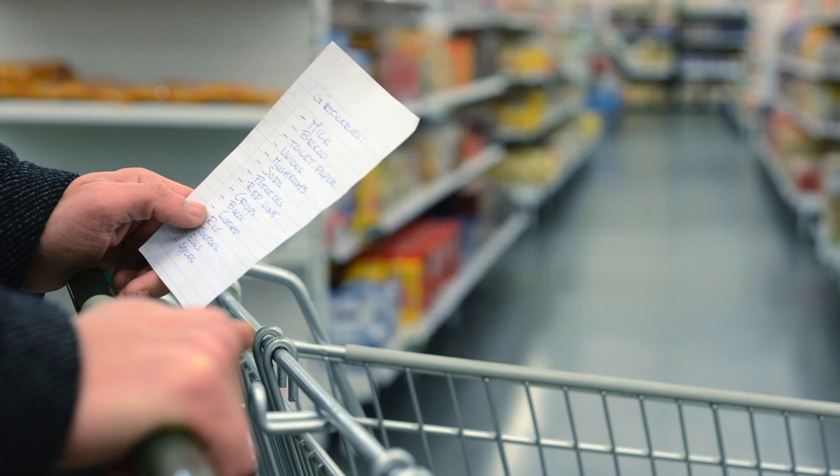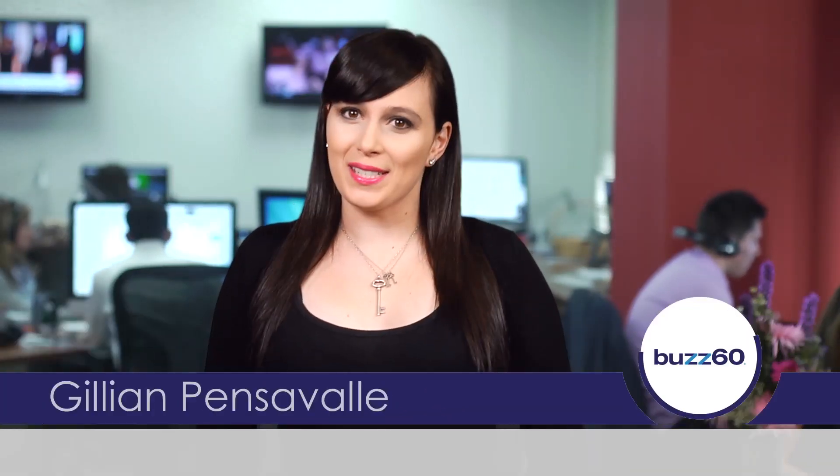We've all been there. You go food shopping expecting to fill a basket, but walk out with two carts of food. But don't feel bad — it's exactly what they want you to do. Hey, I'm Jillian on Buzz60. Here are some ways supermarkets try to get you to spend more than you planned.